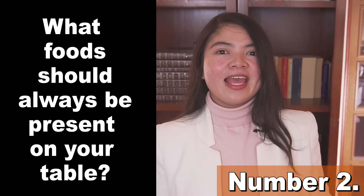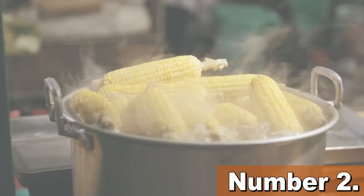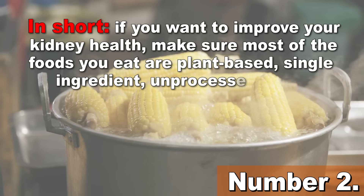There are other foods you could eat, but these are very solid choices. In short, if you want to improve your kidney health, make sure most of the foods you eat are plant-based, single-ingredient, unprocessed foods.